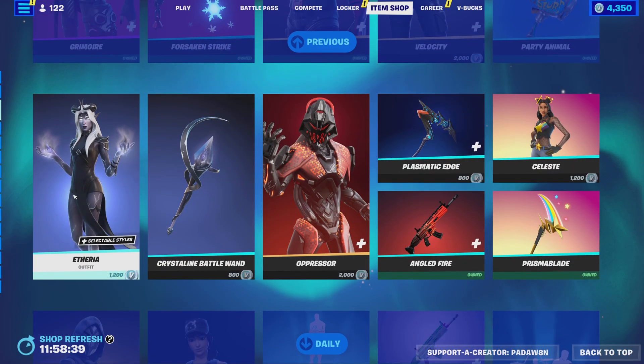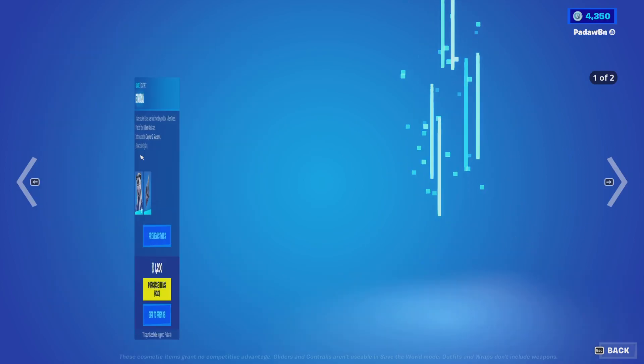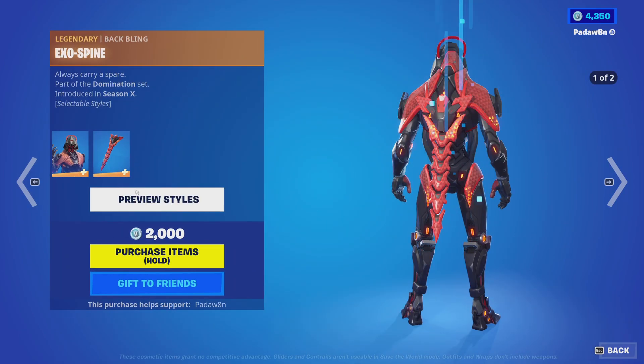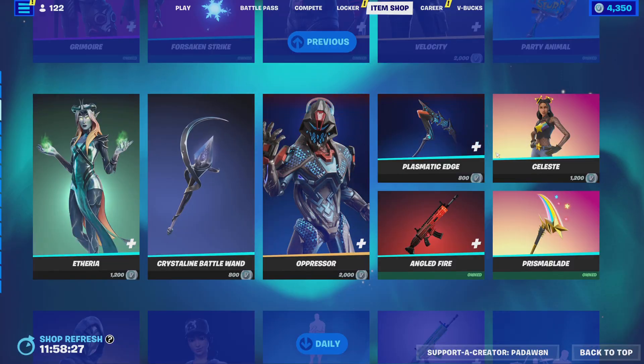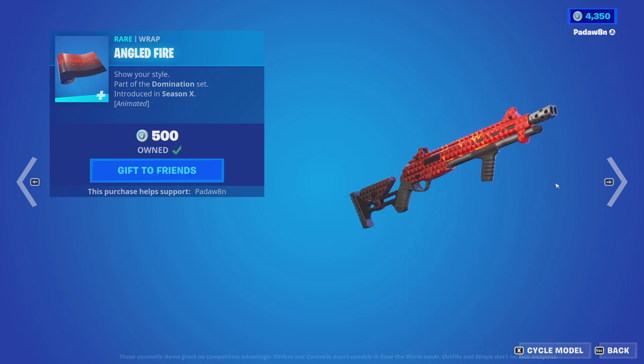We got the Ethereus skin with the Crystal Spear, and then we got the Crystalline Battle Wand. We got the Oppressor skin with the Exospine back bling — this has two styles. We got the Plasmatic Edge and the Angled Fire.